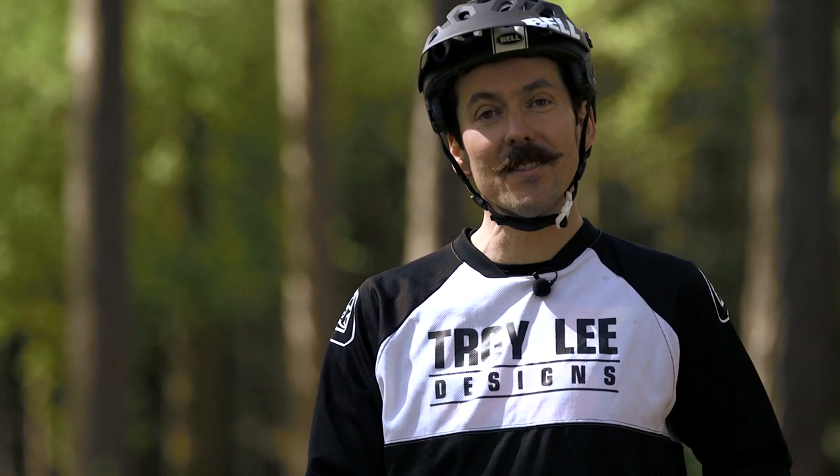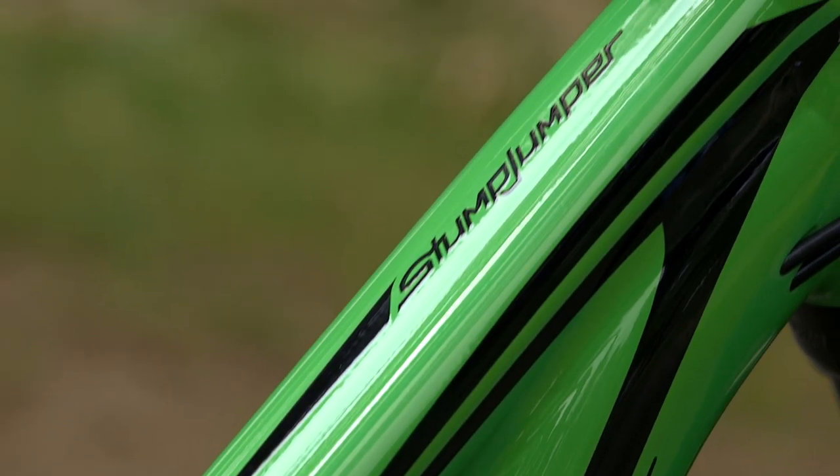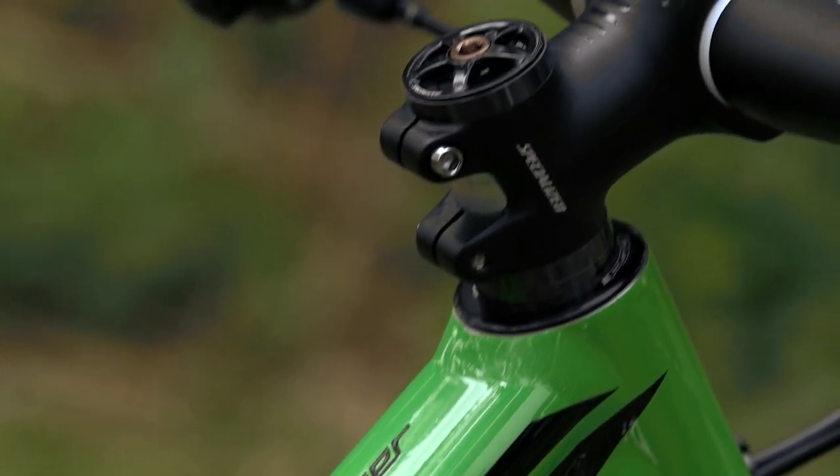The first one — and one that we've probably been moaning about for longer than anything else — is that Specialized has finally got shorter stems on the bikes. The Medium, Large and XL all come with 60mm stems, while the Small and Extra Small are running a 45.